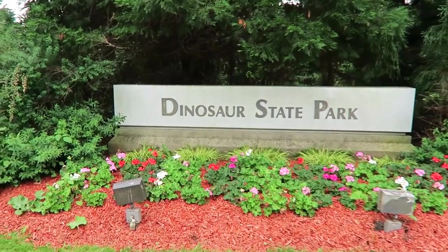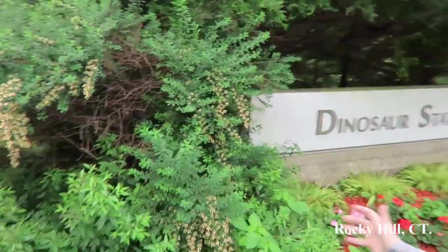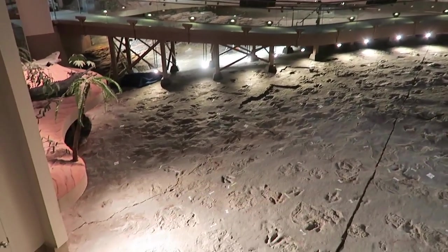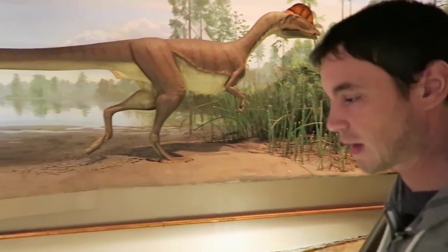Dinosaur State Park — check that out. What that is is a protected area; it's a big giant dome, and that's protecting these incredible fossilized dinosaur prints that are in the ground. We're going to go inside and check it out. It's probably going to be pretty amazing. 200 million years ago, this guy — the Dilophosaurus — made these tracks.